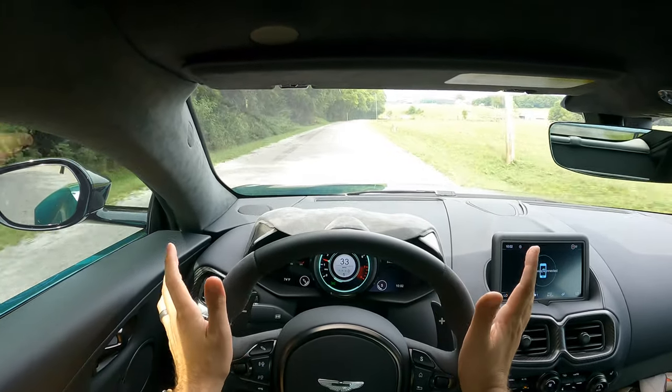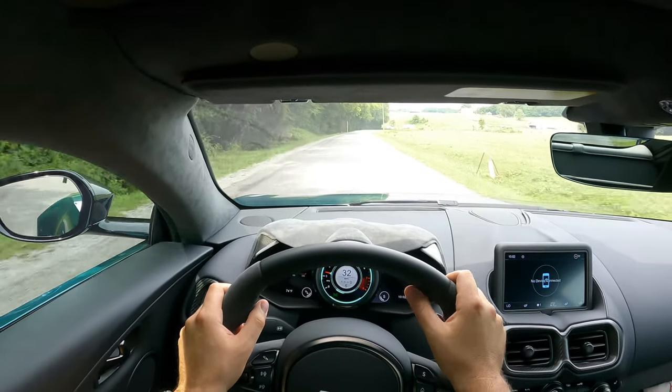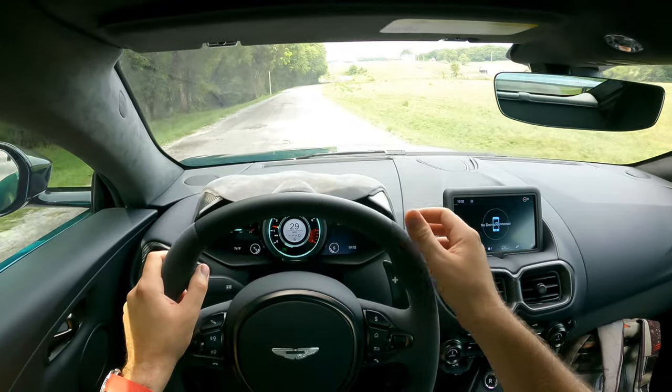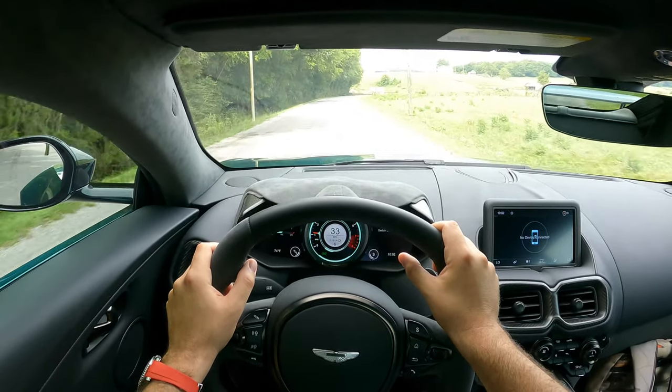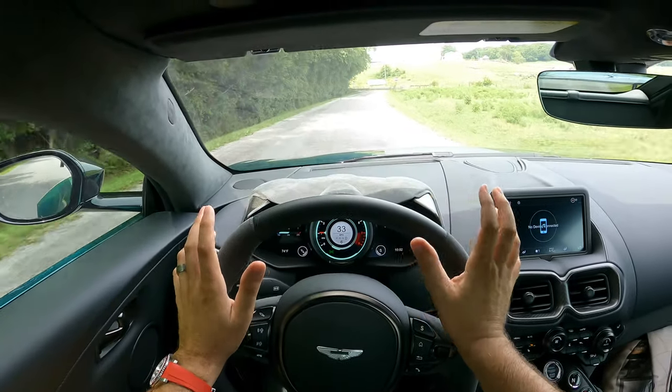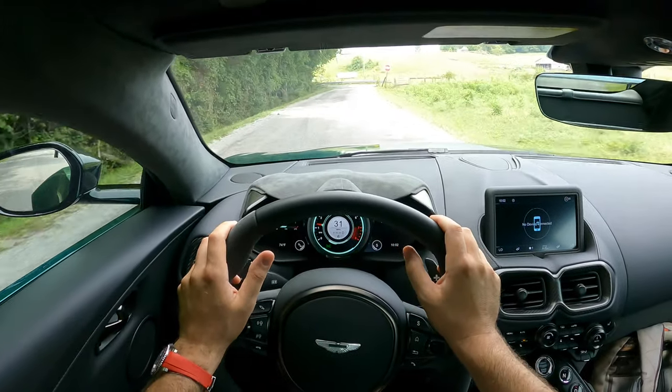We're about to be on the main road — I'll go ahead and put it in sport-plus mode, take it down some of my favorite back roads, and show you what this thing does. Let me tell you, this thing is a performance car to say the least.